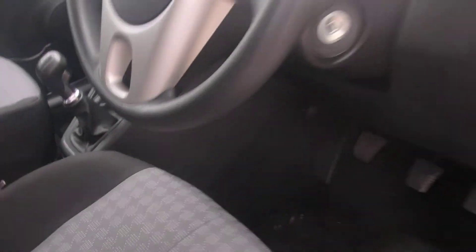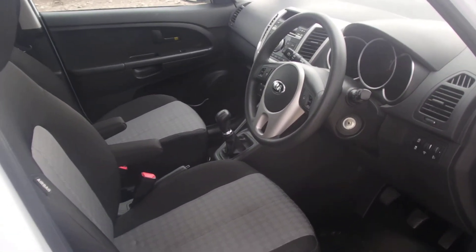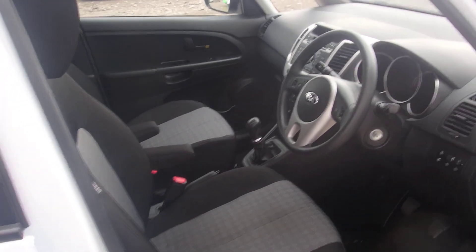The car's only done 11,700 odd miles, so very low mileage for its age. If there are any more details you'd like to know about this car, please don't hesitate to contact the dealer. Thank you.